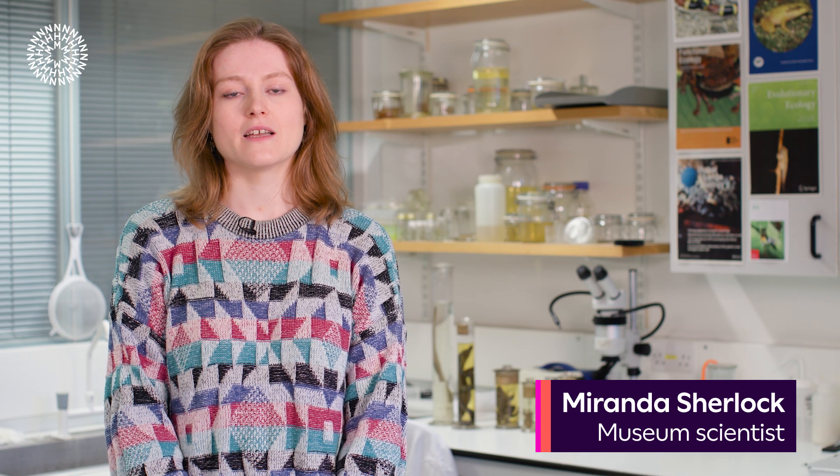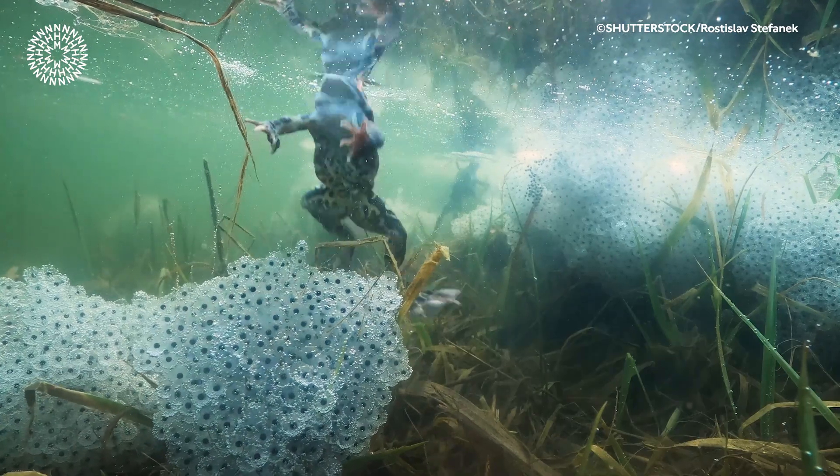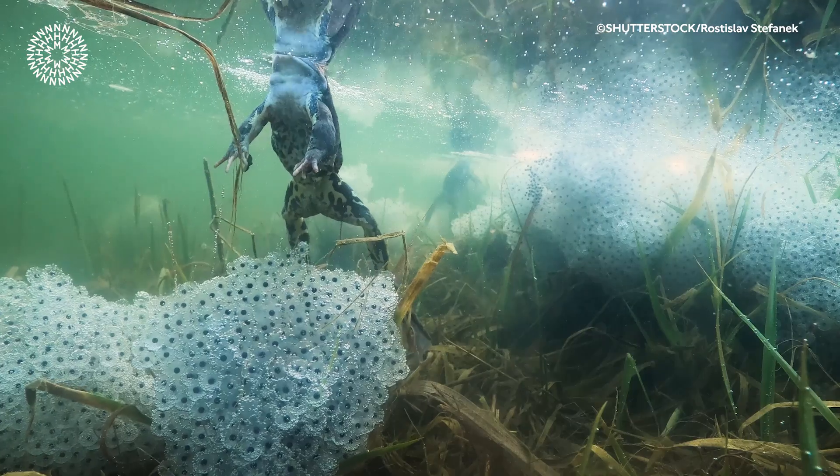Caecilians look a bit like a cross between a worm and a snake, but in fact they're neither. They're amphibians, just like frogs and newts. Unlike many amphibians, some caecilians don't just lay their eggs and leave them to hatch. The mothers stay with the young in their underground home and help them to develop, and to do this, the mothers let them eat a special layer of their skin.